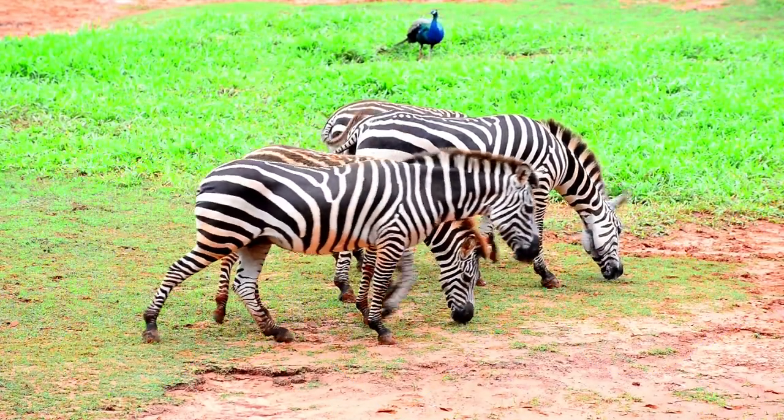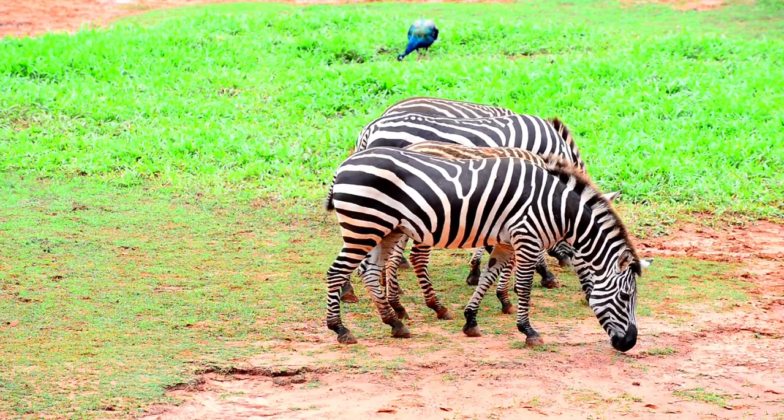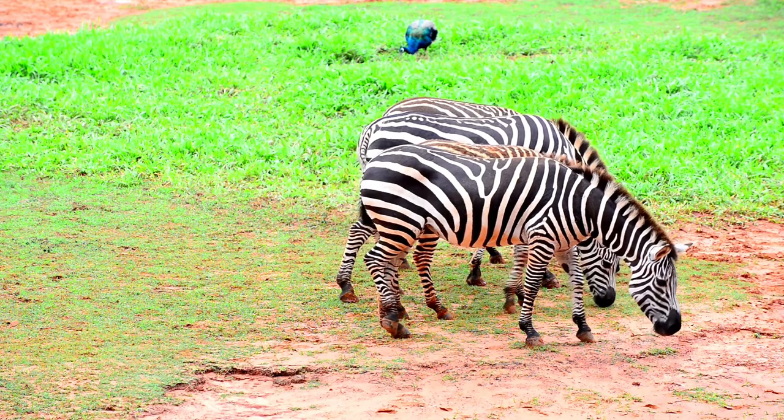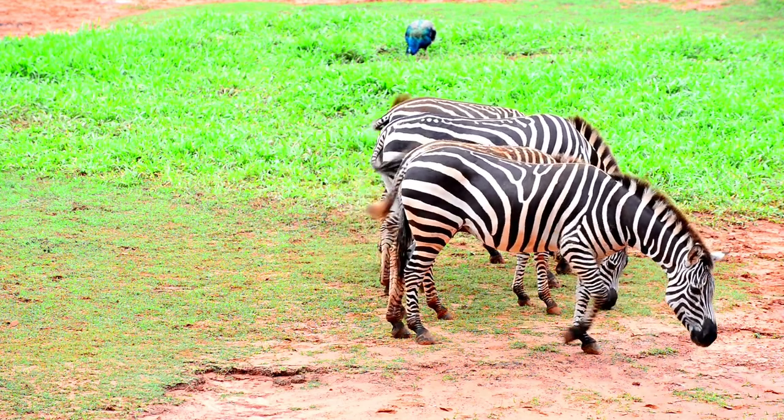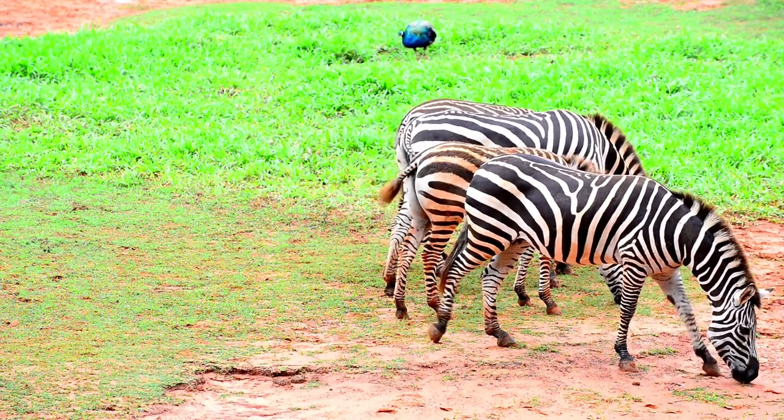Zebras are really cool animals and they look pretty neat with all those amazing stripes. Zebras are a species of wild horse and are native to the African continent.